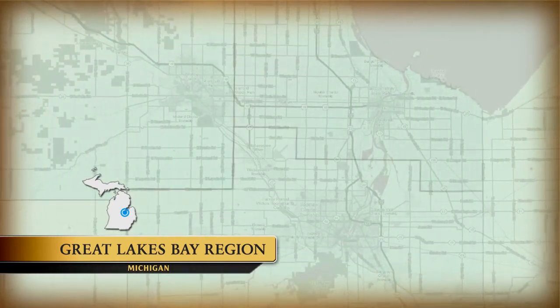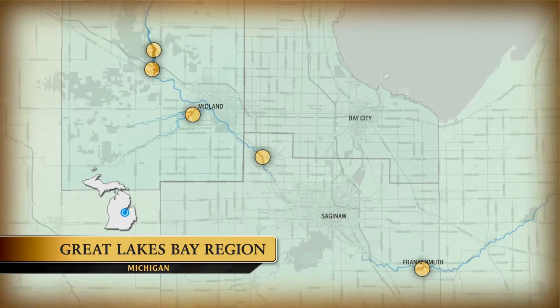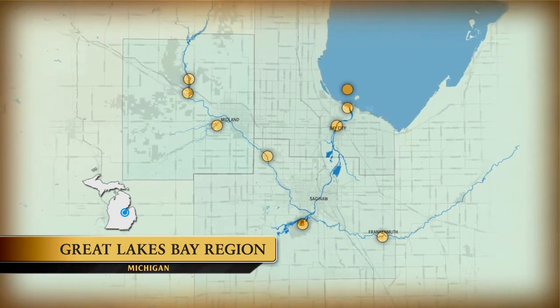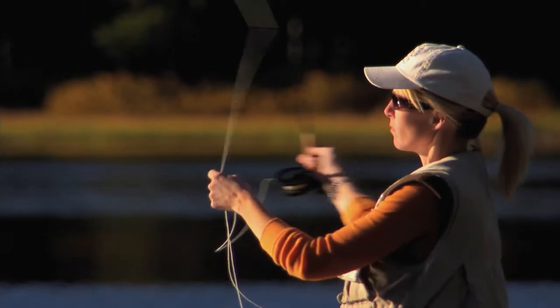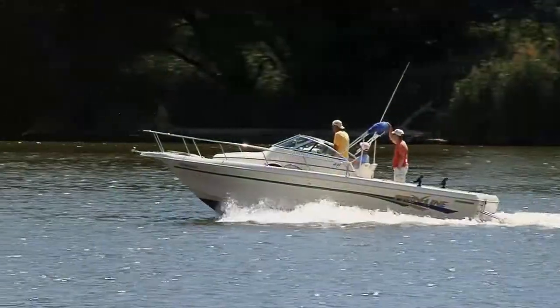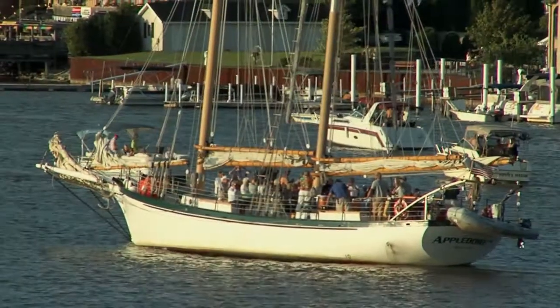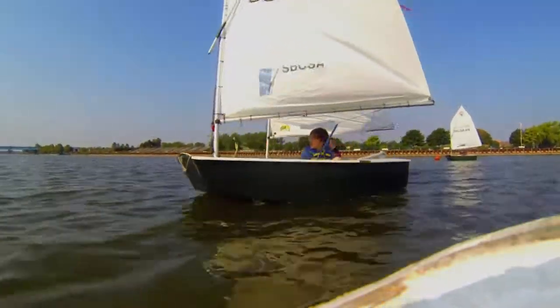Located in Michigan's Mitten at the base of the Thumb, the region encompasses the Saginaw watershed, with many of its rivers, reservoirs, and lakes converging into Lake Huron at Saginaw Bay, where you can go from standing knee deep in a stream for fly fishing or paddling the rivers to launching your watercraft for a day of boating and fishing. It's home to such unique opportunities as cruising on the sparkling waters of Lake Huron on a tall ship, or learning to pilot a sailboat on your own.